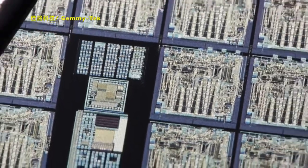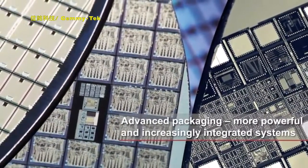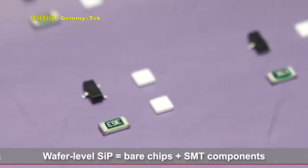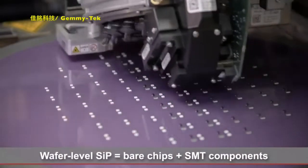Advanced packaging is a response to the demands of modern electronics. Its goal: more powerful and increasingly integrated systems at lower cost. Systems in package technology involves the integration of SMT components with bare chip on the wafer level to form ultra-compact systems.